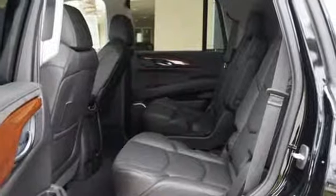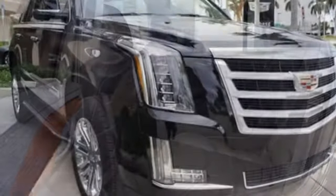Heated steering wheel, auto dimming rear view mirror, and heated and ventilated leather bucket seats.